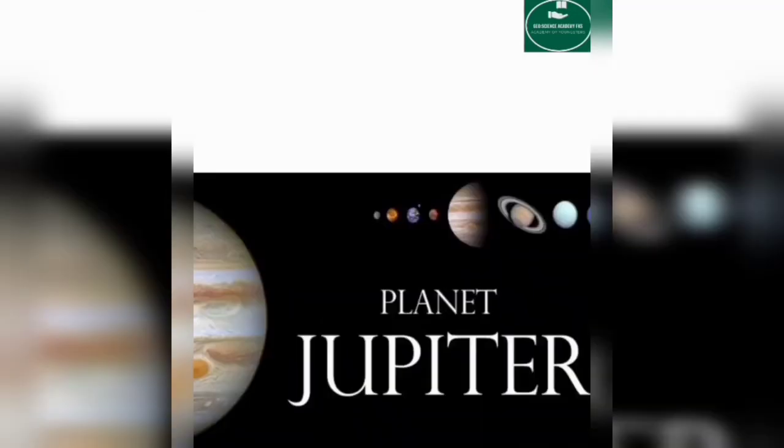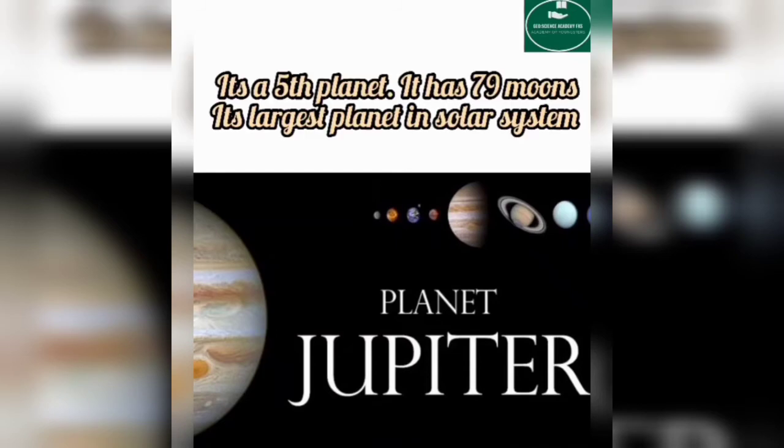Jupiter is the fifth planet. It has 79 moons, and it is the largest planet in our solar system — it is bigger than all other planets.